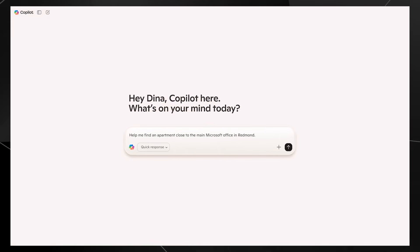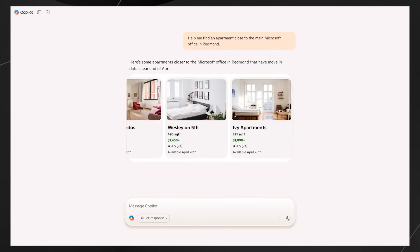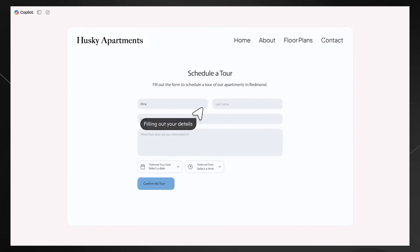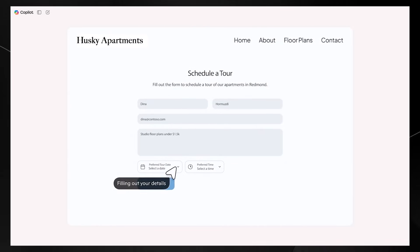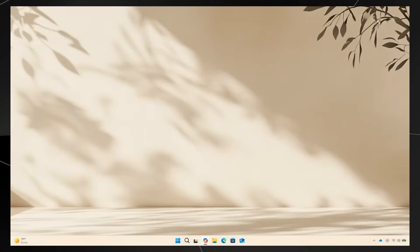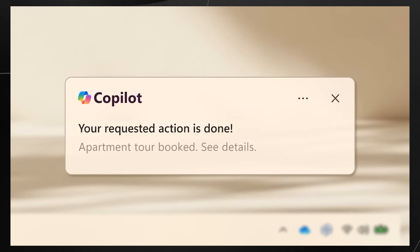Copilot also helps with everyday tasks like finding an apartment. When asked to find an apartment close to the main Microsoft office in Redmond, Copilot does all the work in the background — searching the web for apartments and finding nearby storage. You can even have Copilot fill out the tedious rental form for you, and it sends a notification once the apartment tour is booked.